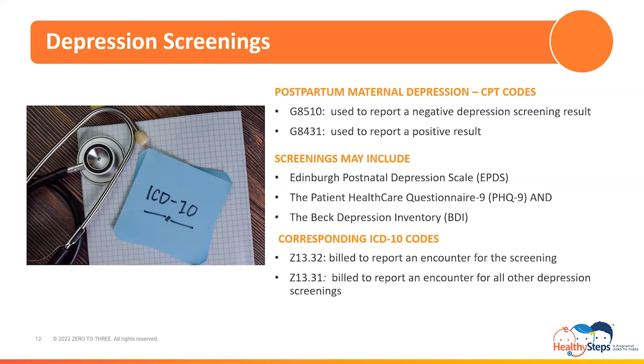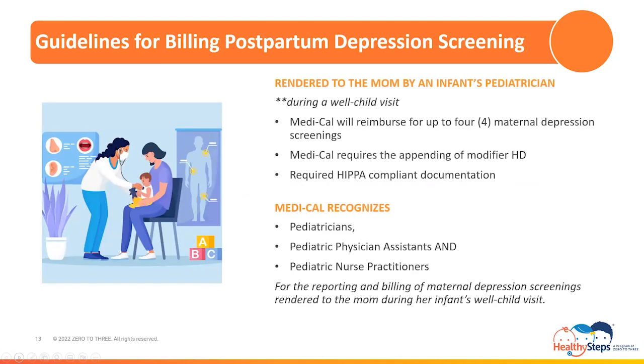Guidelines and frequency limitations vary for each depression screening type. First for review are the guidelines when billing for a postpartum depression screening rendered to the mom by an infant's pediatrician during a well-child visit. Medi-Cal will reimburse for up to four maternal depression screenings rendered to the mom during the infant's first year of life. Because the screening is rendered during a well-child visit, it is to be billed under the infant's Medi-Cal number. Medi-Cal requires the appending of modifier HD for the reporting of a postpartum depression screening billed under the infant when rendered to their mother during the well-child visit.